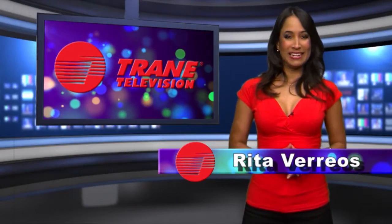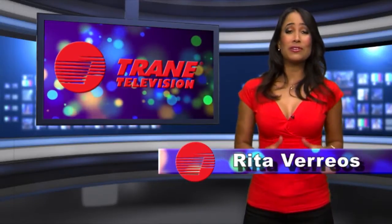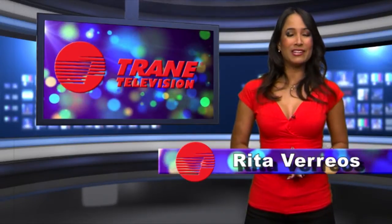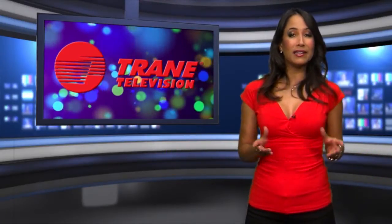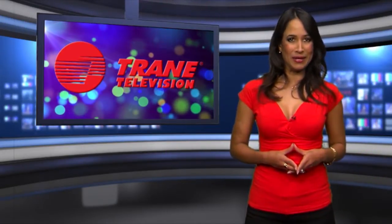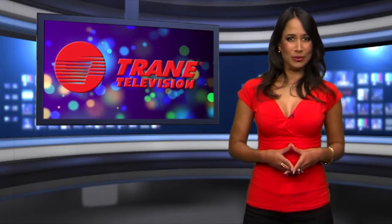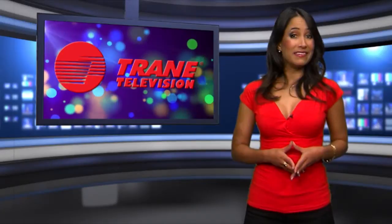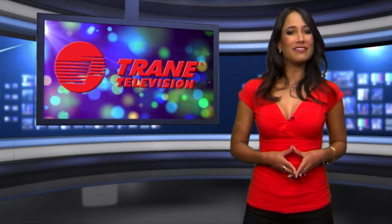Hi, my name is Rita. Welcome to Trane Television. Buying a home is one of the largest investments you will make in your life. Your builder has already selected a reliable, high-efficiency Trane system. But like all features in your home, there are comfort options available. Let me show you how investing in a two-stage air conditioning system will save you money over the life of the unit.